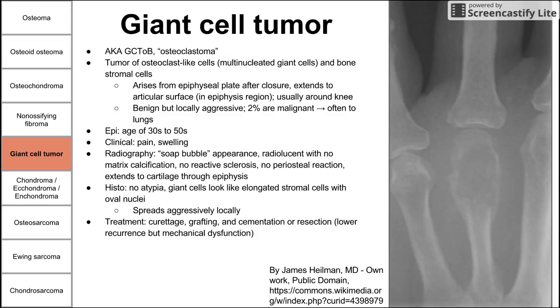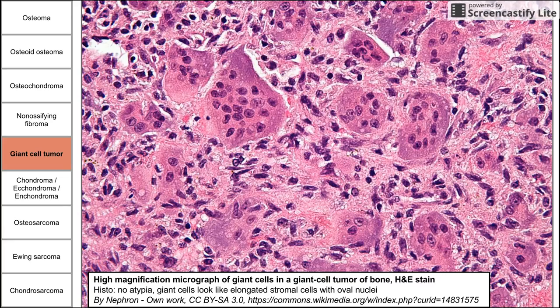A drug that has been proposed for giant cell tumor is denosumab, which is a RANK-L inhibitor. It inhibits osteoclast activity and is currently being investigated. On histology, you see non-atypical giant cells that look like elongated stromal cells with oval nuclei — you can see these oval nuclei within the giant cells on the histology slide.